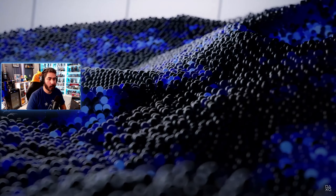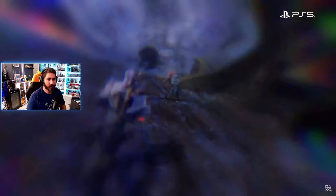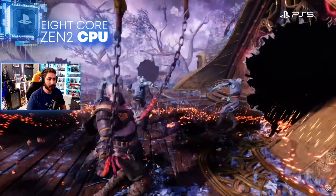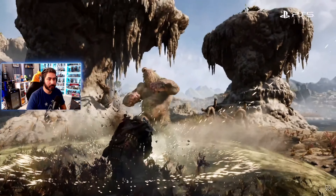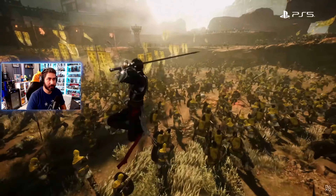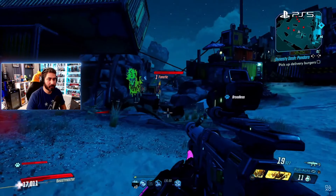When PS5 debuted in 2020, it brought a lot to the table. Eight Zen 2 CPU cores form the brains of PlayStation 5, enabling high-speed complex gameplay with character counts reaching into the hundreds, and frame rates that can be as high as 120 frames per second.